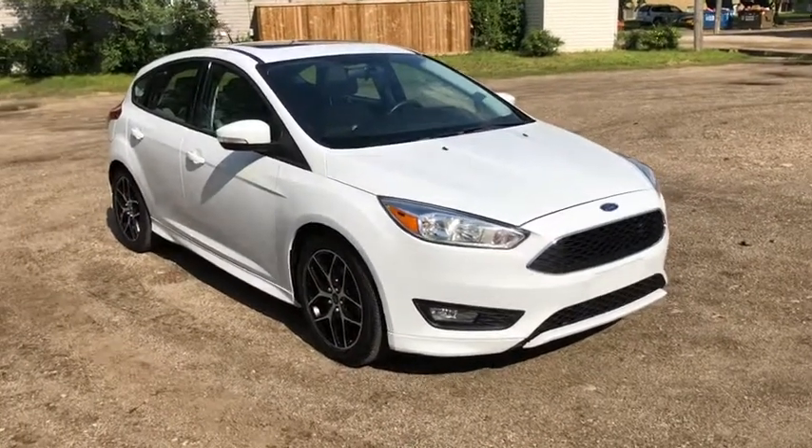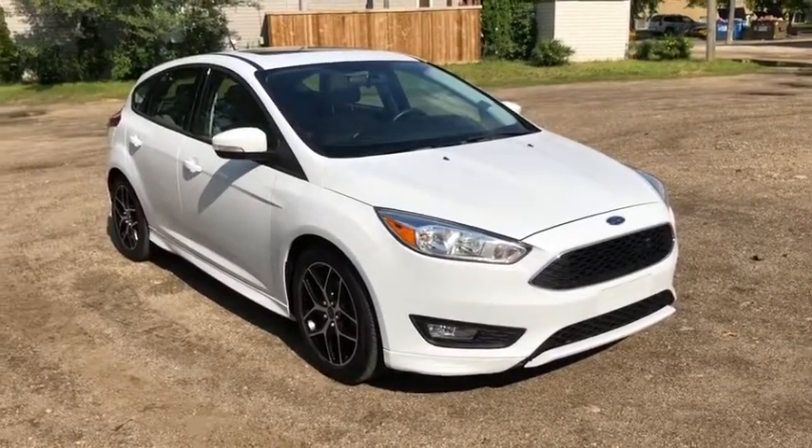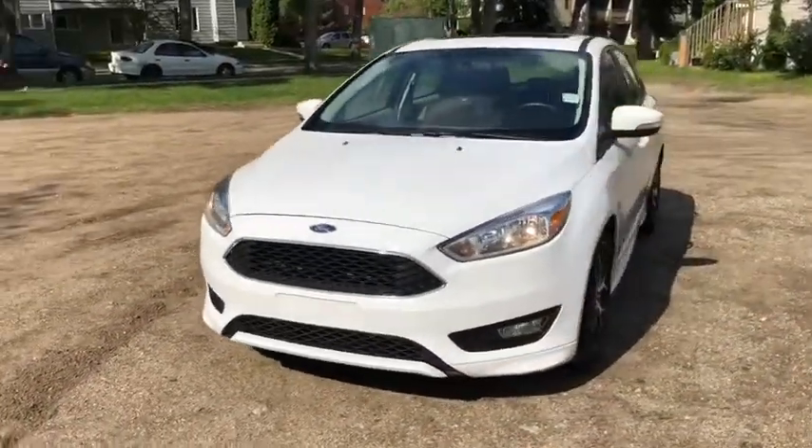Hey, it's Lindsay again at Waterloo Ford Lincoln. Today I am showing you this 2015 Ford Focus SE in white. This Focus has a two-liter four-cylinder engine with automatic transmission and front-wheel drive.